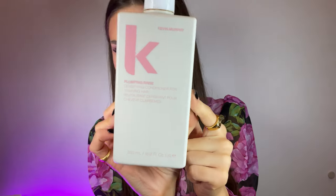Best conditioner for thin fine hair — highly, highly recommend. Makes your hair super shiny, super slick, has an amazing smell. All-time favorite product. This is the Kevin Murphy Plumping Rinse. I finished this but I have another one on the way already. Highly, highly my all-time favorite.